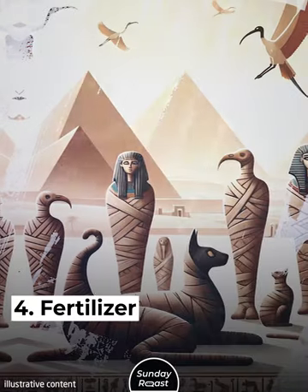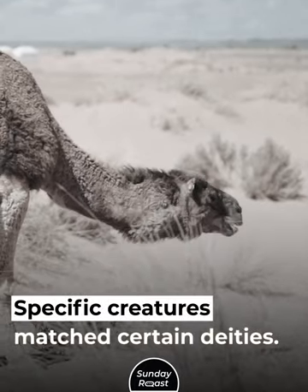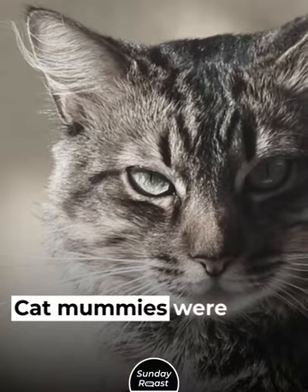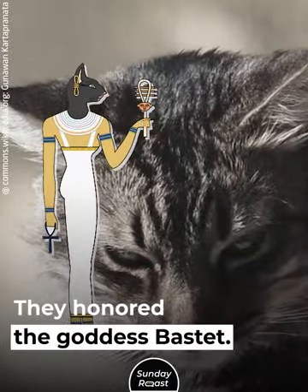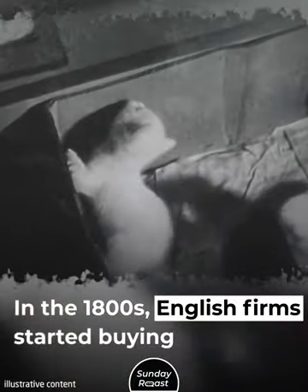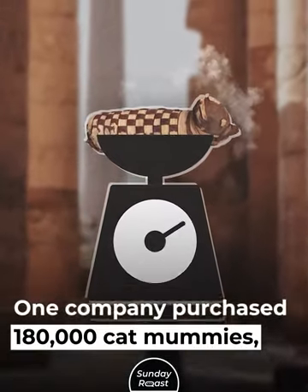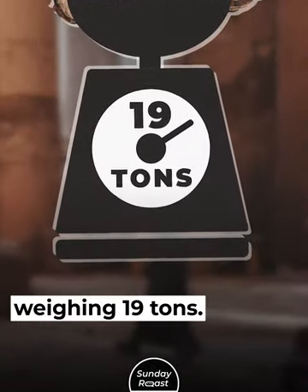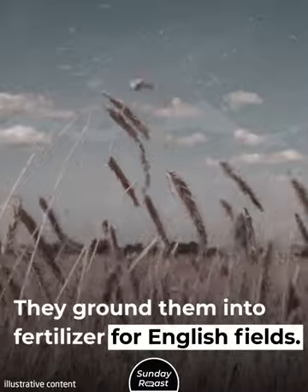4. Fertilizer. The ancient Egyptians mummified millions of animals. Specific creatures matched certain deities. Cat mummies were particularly abundant — they honored the goddess Bastet. In the 1800s, English firms started buying cat mummies en masse. One company purchased 180,000 cat mummies weighing 19 tons and ground them into fertilizer for English fields.